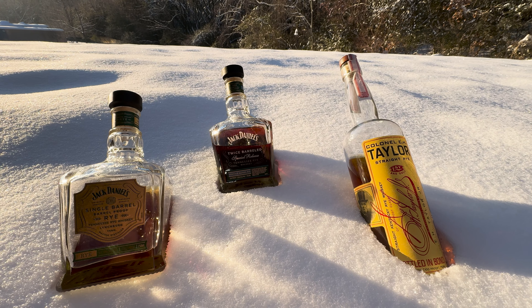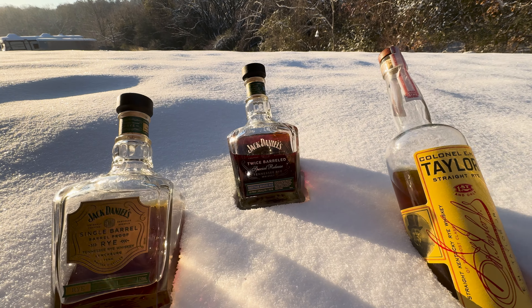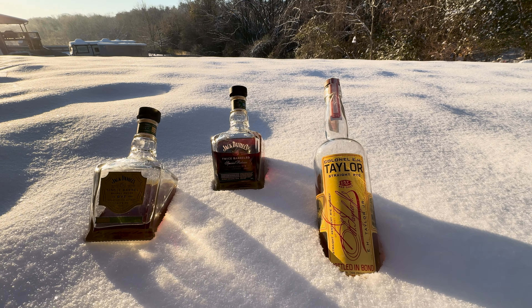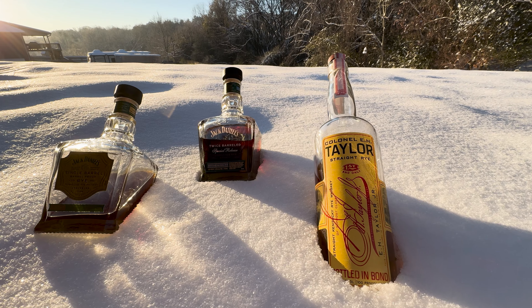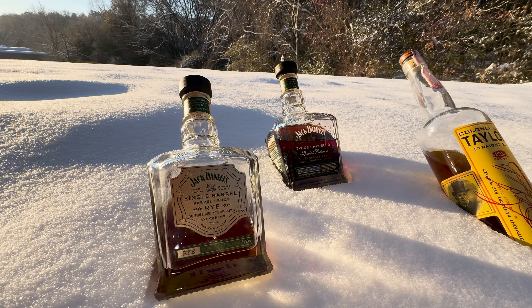Great mouthfeel and all the rest of it, and a really nice finish too. I'm going to put that up against some other ryes I have here. Back out in the snow — let's put it up against the standard Jack Daniels Barrel Proof Rye and one of my favorites, the EH Taylor Straight Rye. Let's see which one comes out on top.